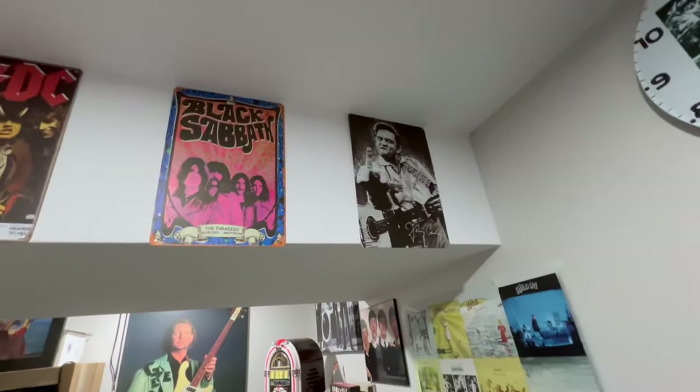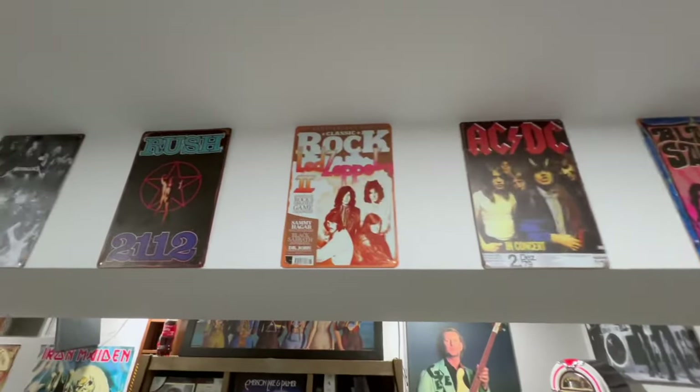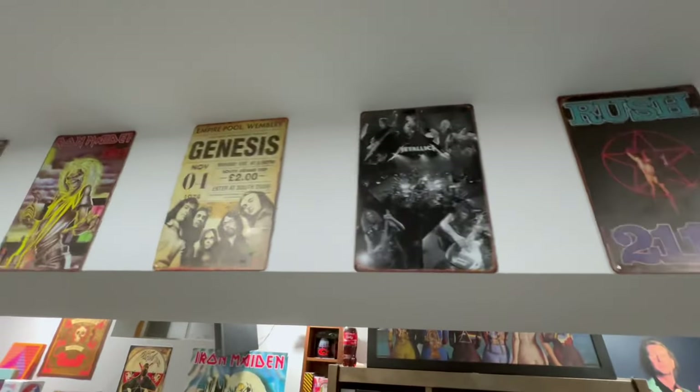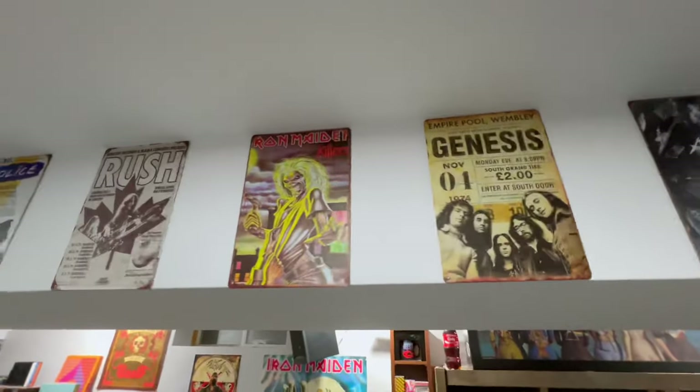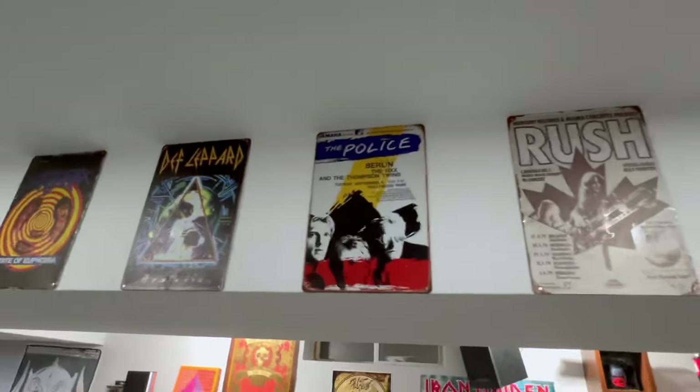We got to go through these pretty quickly. We got Johnny Cash, Black Sabbath, AC/DC, Led Zeppelin, Rush, Metallica, Genesis, Iron Maiden, Rush, The Police, Def Leppard.